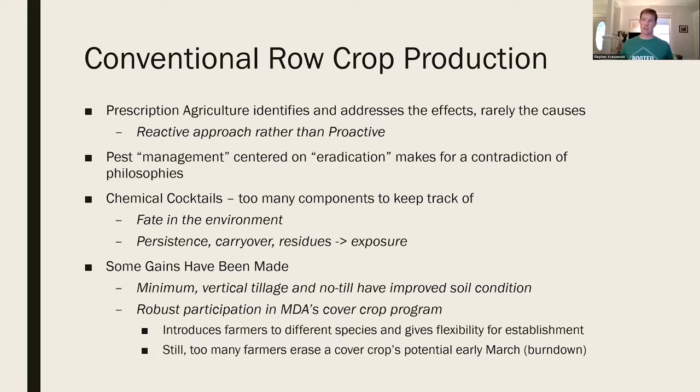The fate of too many chemical cocktails in the environment is very poorly understood. Some gains have been made with minimum and vertical tillage, working the ground very lightly, which has built soil organic matter and improved soil condition. Participation in our state's cover crop program has been helping farmers glean some of these lessons. But still too many farmers get rid of any cover crop's potential, which we rely heavily on in our farming system.